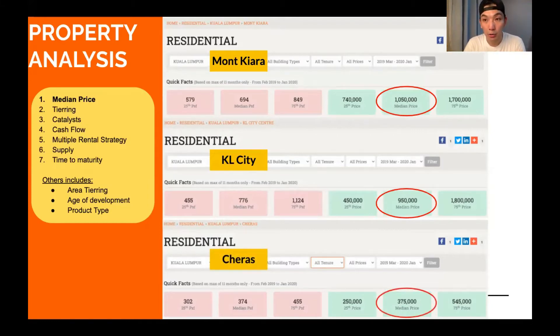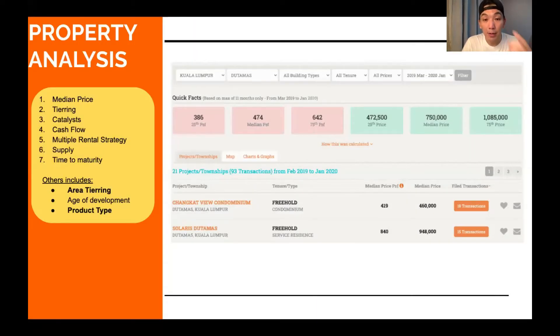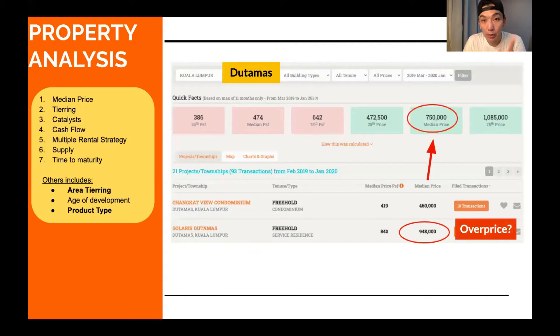The key takeaway is to understand the area tiering, then zoom down to specific areas and product types. For example, looking at Sri du Tamat: Solaris du Tamat — the residences above the public market — has a median price of $948,000, compared to the overall du Tamat area median of $750,000. Does that mean Solaris du Tamat is overpriced because it's above the median price?